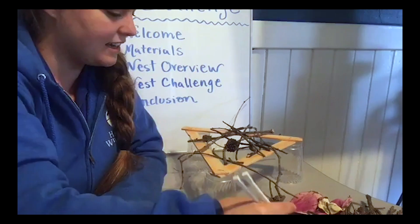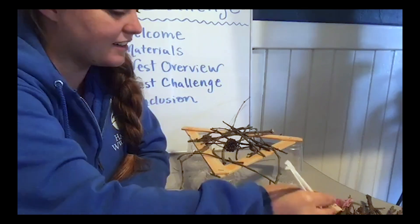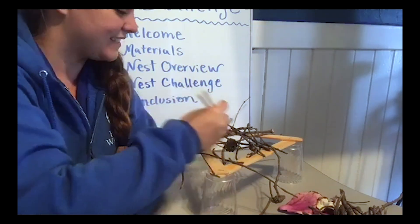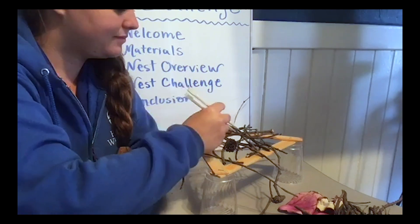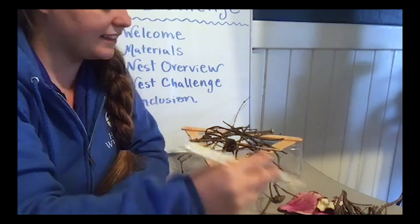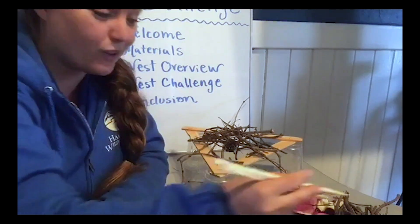I know if I were to lay an egg on this, it's still not looking very sturdy. Another challenge you might add is to limit the amount of supplies you can use. Right now I have quite a lot of sticks, so I think I'm going to be able to get a pretty strong base. Then I'm thinking I'll add some tiny stuff to the top so that I can start making a nice area so my eggs aren't going to fall through the cracks.